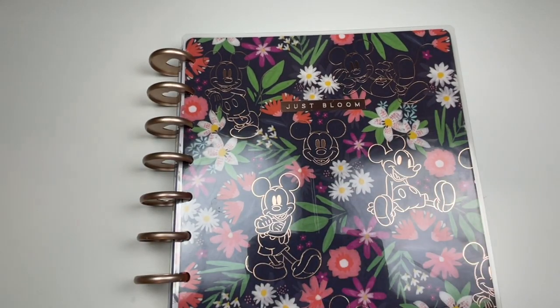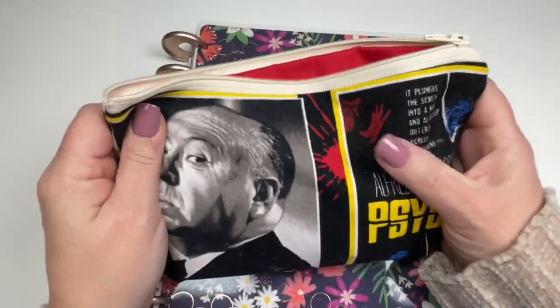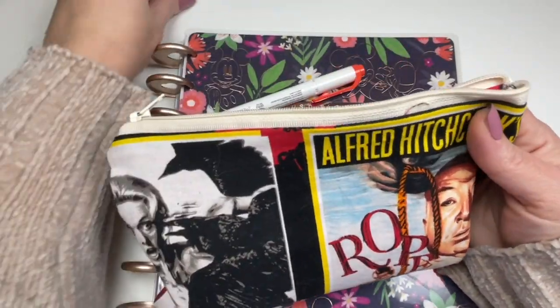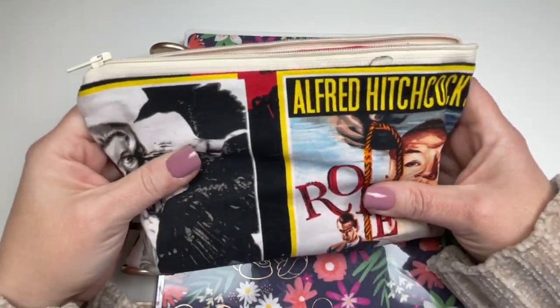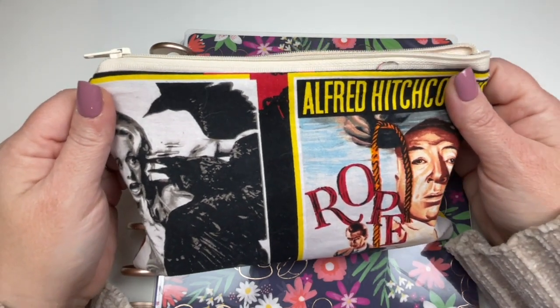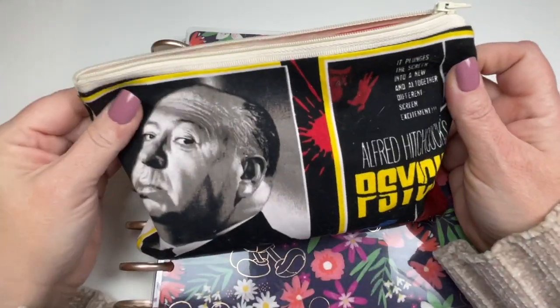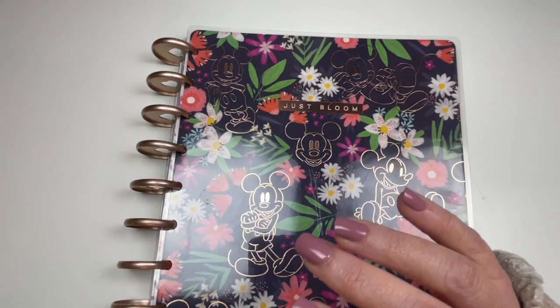I've got my pens ready to go. I'm trying to color code as well as time block, and I'm keeping my frequently used pens in my Alfred Hitchcock little pen bag — it's like a makeup bag, whatever you want to call it. My friend Esther Luca, she has a channel on YouTube, she made this. I'm a huge Hitchcock fan and when I saw this I was like, you're kidding me.